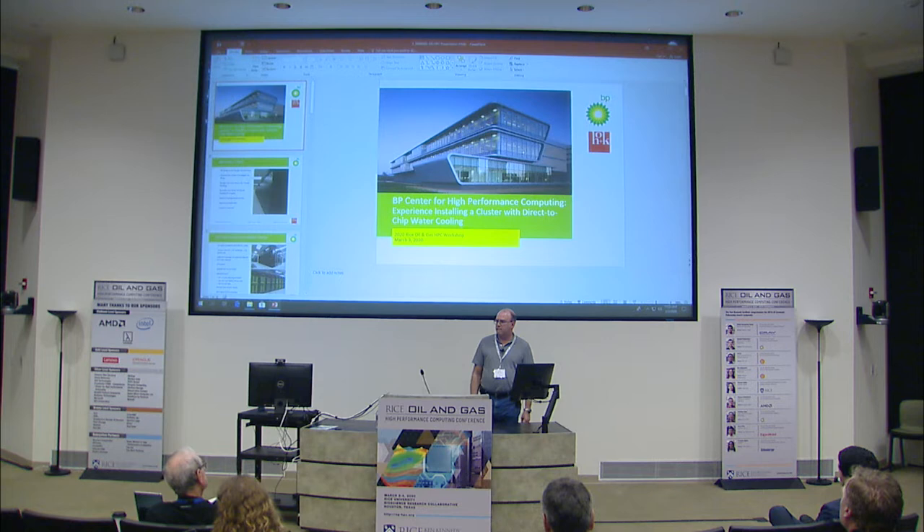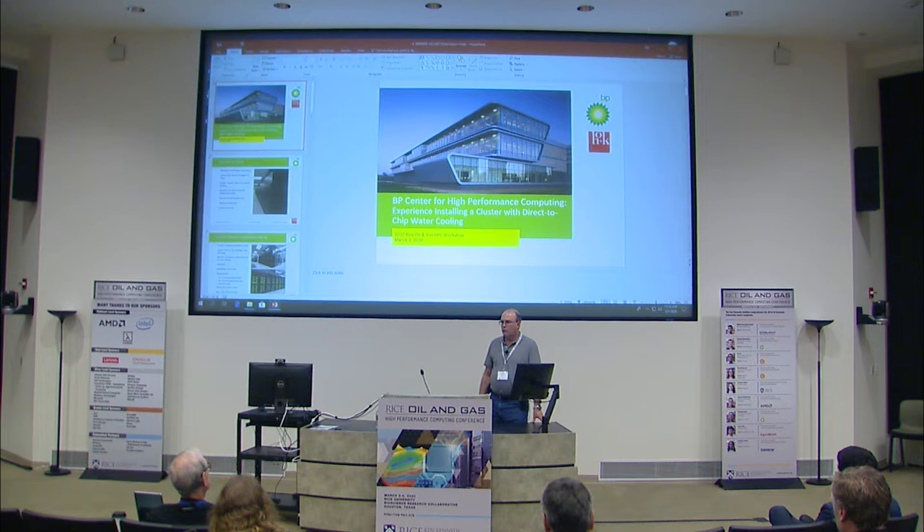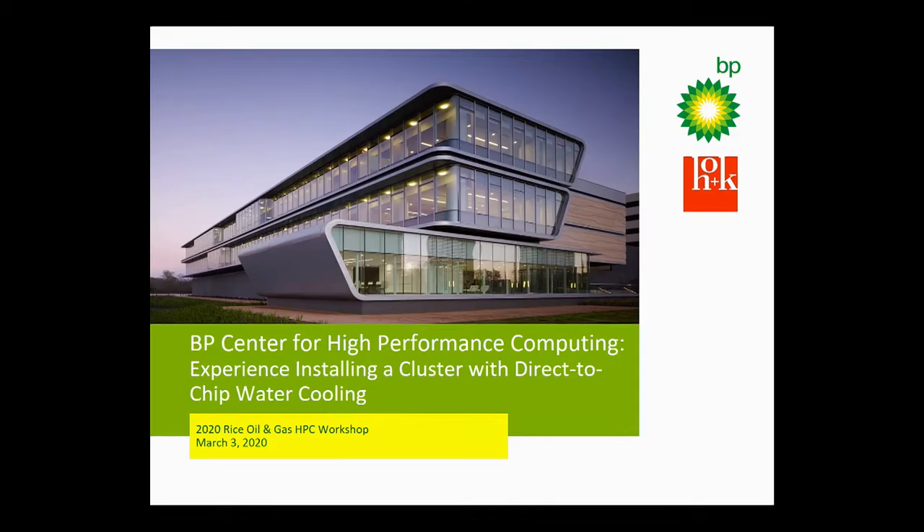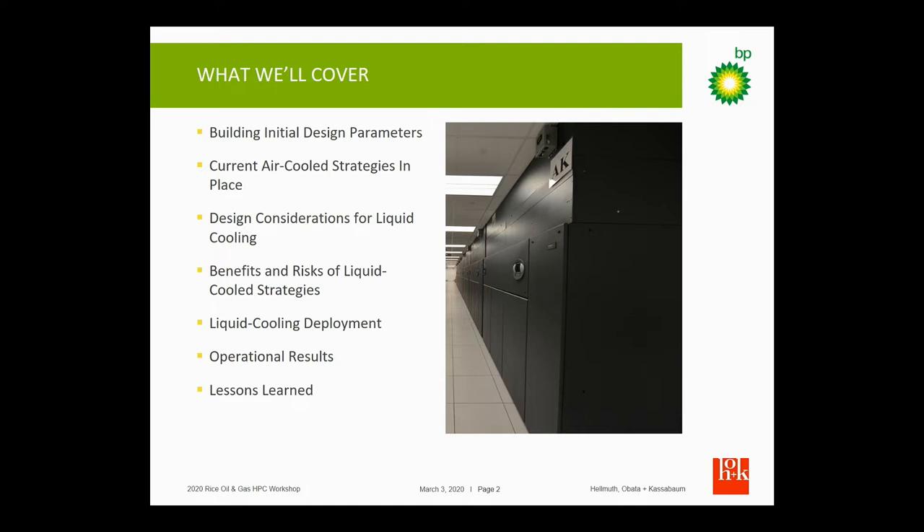A lot of this work began about nine years ago when we started building our building. We knew at that time that we would want to have the opportunity to do water-cooled systems because they're more efficient. They can also provide a lot more density, and we tried to build that flexibility into the building when we designed it.